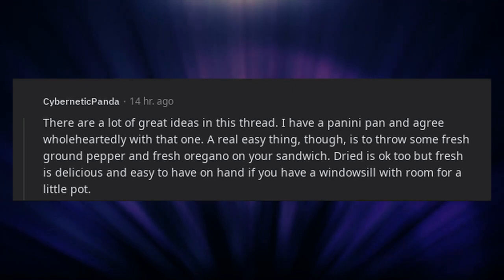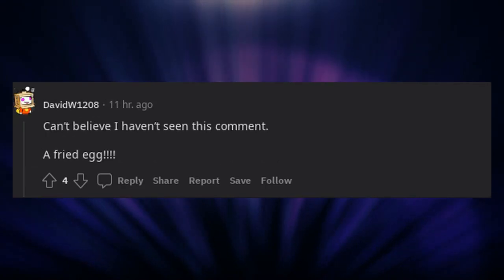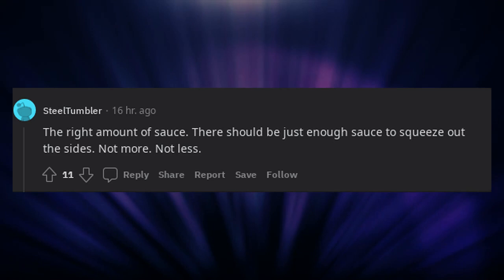There are a lot of great ideas in this thread. I have a panini pan and agree wholeheartedly with that one. A real easy thing is to throw some fresh ground pepper and fresh oregano on your sandwich — dried is okay too, but fresh is delicious and easy to have on hand if you have a windowsill with room for a little pot. Sprouts. A fried egg. The right amount of sauce — there should be just enough sauce to squeeze out the sides, not more, not less.